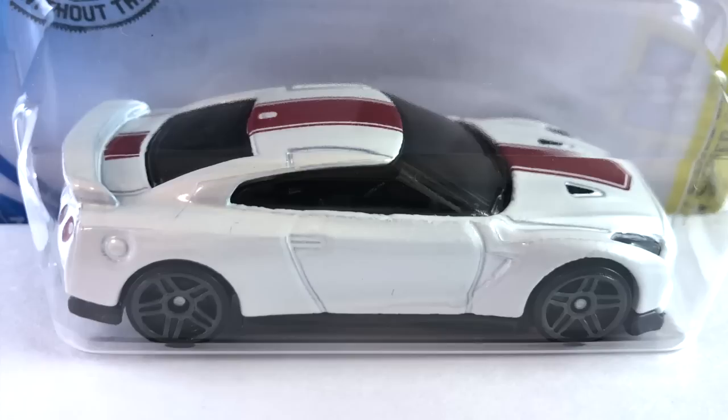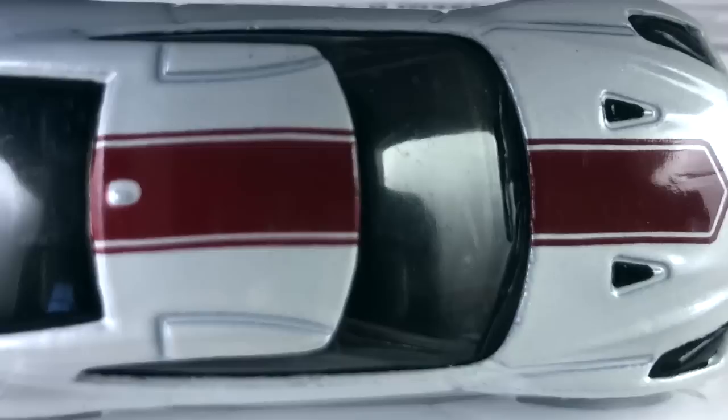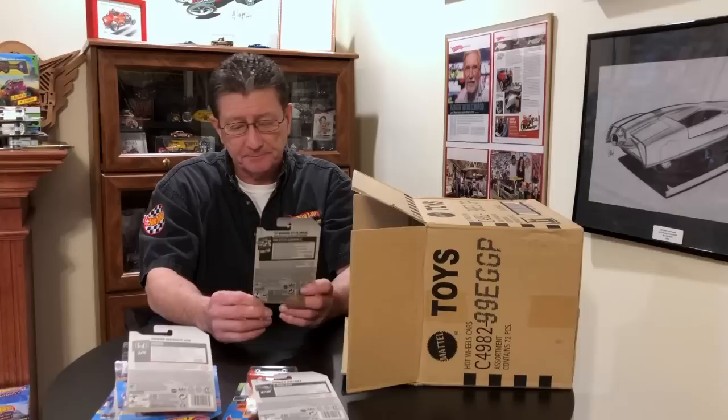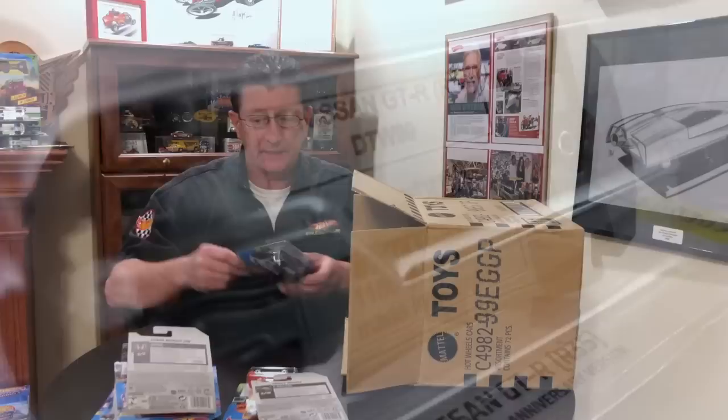The 2017 Nissan GTR R35 is done in white pearl with a really dark red, almost dark maroon stripe on the hood, roof, and rear. Dark gray interior, very dark smoked windows. Tail lights and front end are done up really nicely. Wheels are dark gray PR5s all around with a dark gray plastic base.